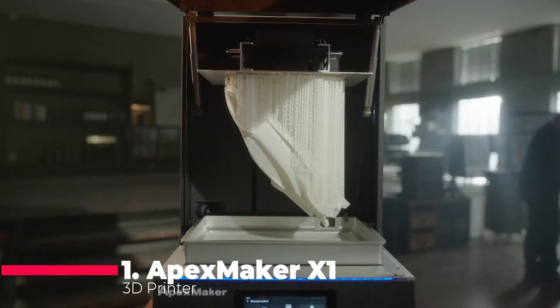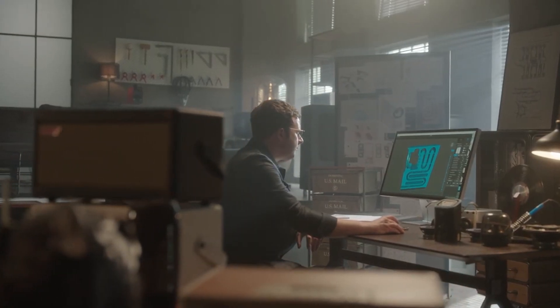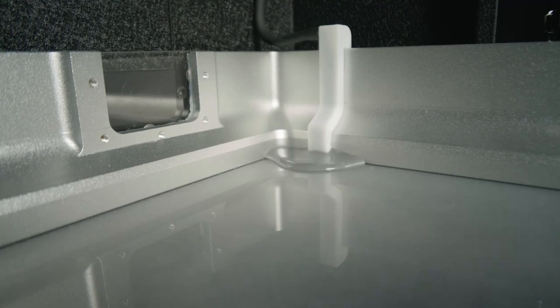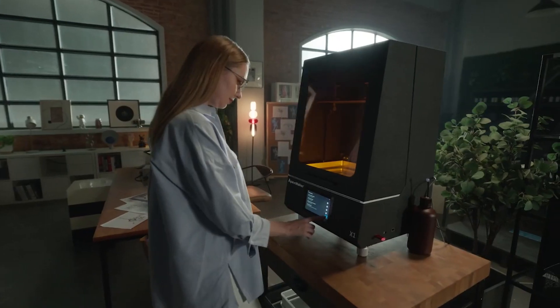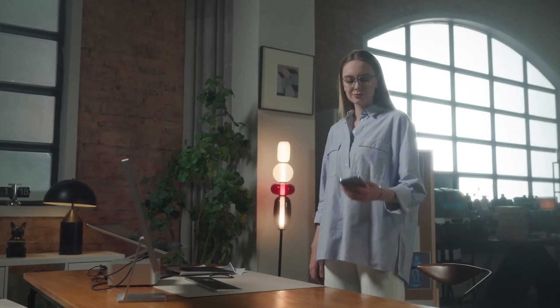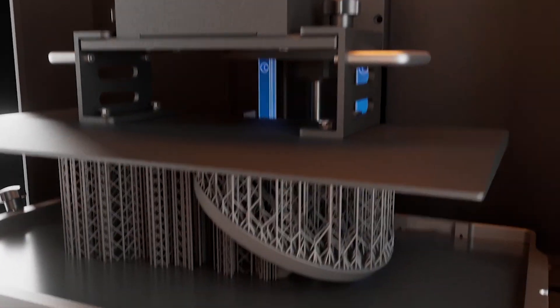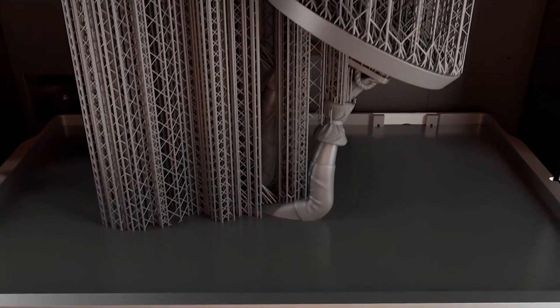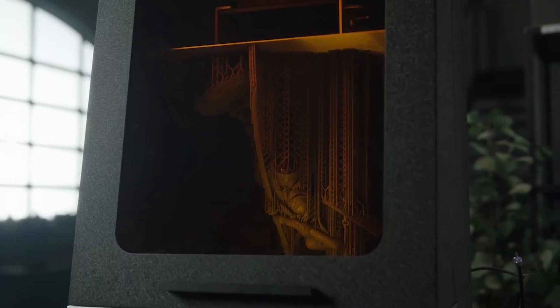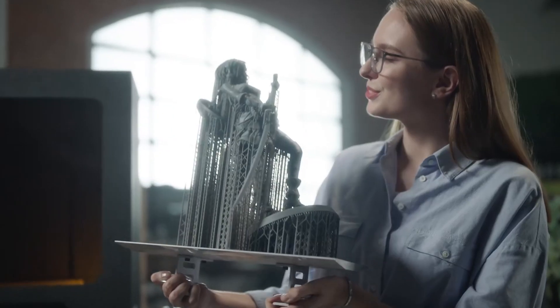And finally, taking the top spot at number one, we have the Apex Maker X1, a game-changer in the world of 3D printing. With its massive 16-inch UV-curable LCD screen and ultra-high resolution of 7,600 x 4,320, the X1 sets a new standard for printing accuracy and detail. Its compatibility with popular slicing software and user-friendly interface make it a favorite among beginners and experts alike. Whether you're a seasoned pro or a complete novice, the Apex Maker X1 offers an unparalleled printing experience that's sure to impress.